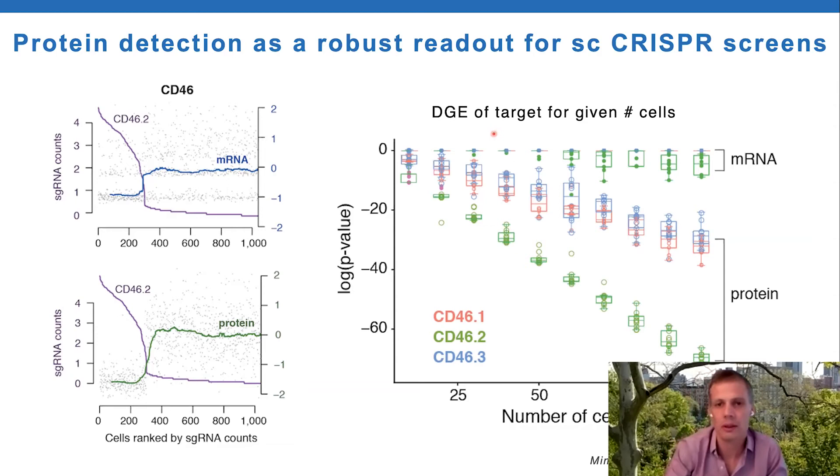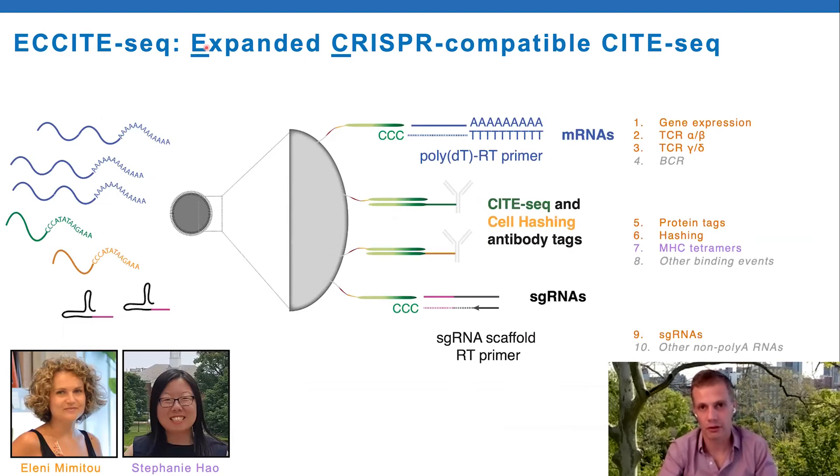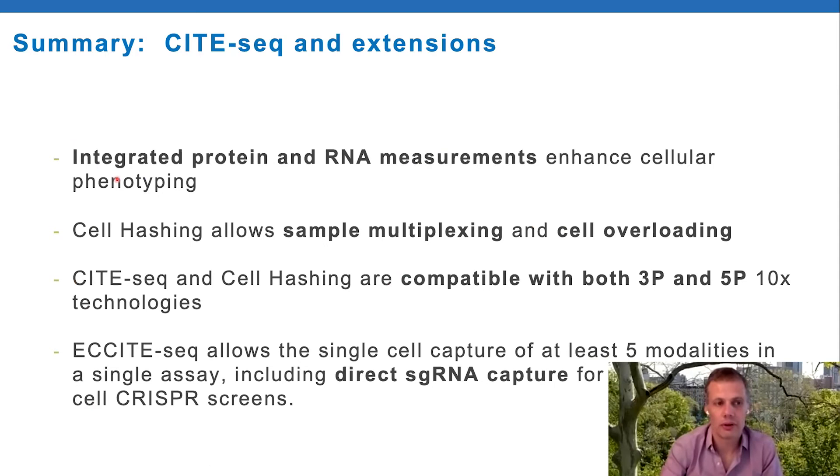Rahul's lab - Effie Papalexi - has just recently put out a really nice preprint on this, looking at factors involved in immunotherapy. To summarize ECCITE-seq: expanded CRISPR-compatible CITE-seq - in this one modular assay you can choose what you want to measure. All these modalities on the right hand side are things you can measure. In a separate effort led by Nick Skarakis and Stephanie from my group, we can detect MHC tetramers binding to T cells and also recover the T cell receptor sequence. To summarize CITE-seq and extensions: integrating protein and RNA gives enhanced information and enhanced cellular phenotyping, you can multiplex cells by hashing, methods are compatible with both three-prime and five-prime technologies, and you can do functional single cell genomics by capturing guide RNA sequences directly.